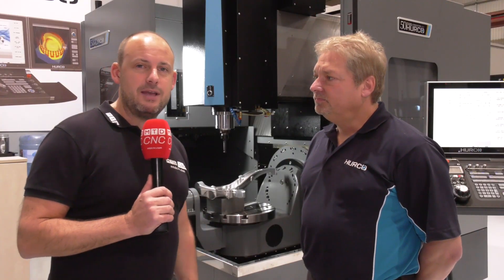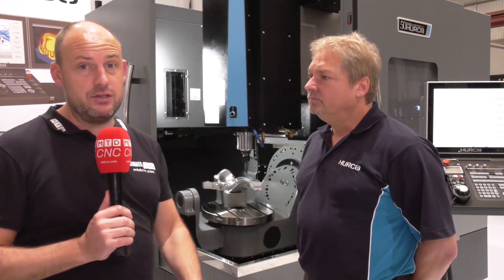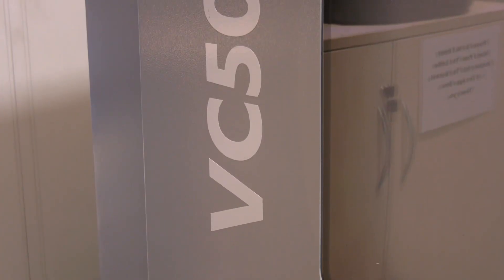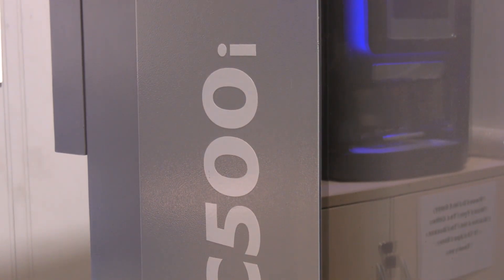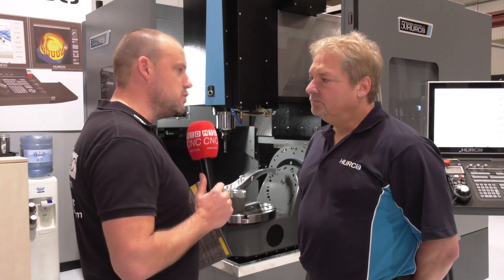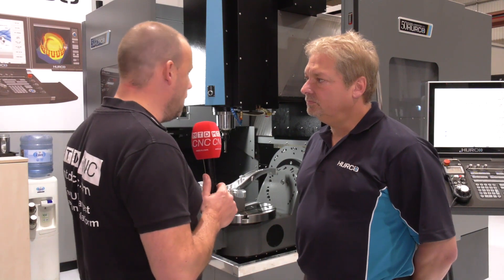The Herco open house is on December the 4th and 5th here in High Wycombe. I'm with Andy Roberts and we're going to be looking at one of the reasons that you should be coming here to the show — Herco and their five-axis machines, very popular around the world. They've got quite a few different styles of machines and this is one that can be seen here at the event.